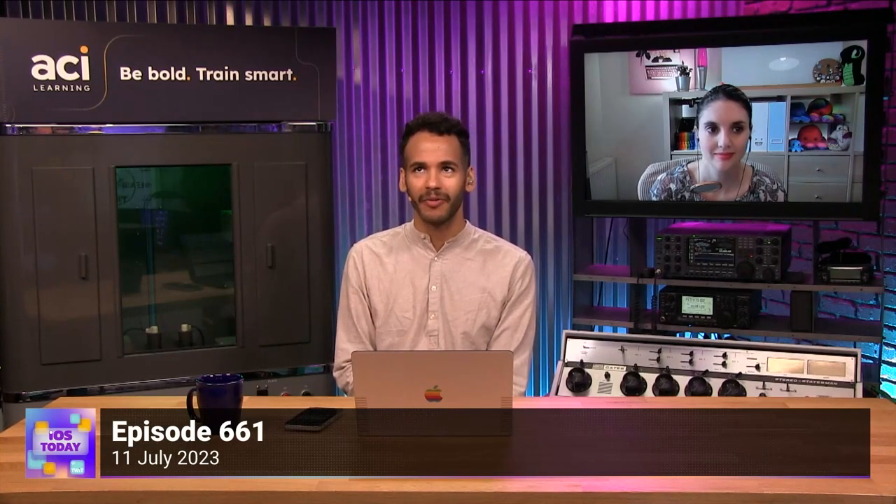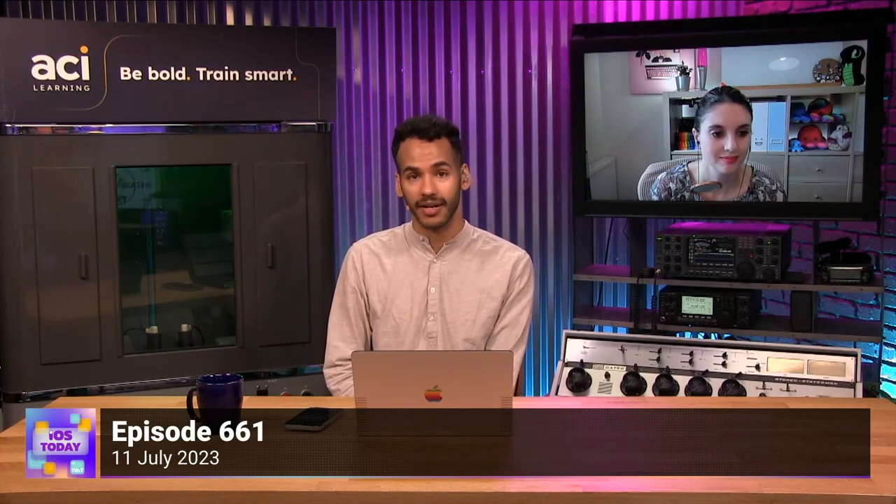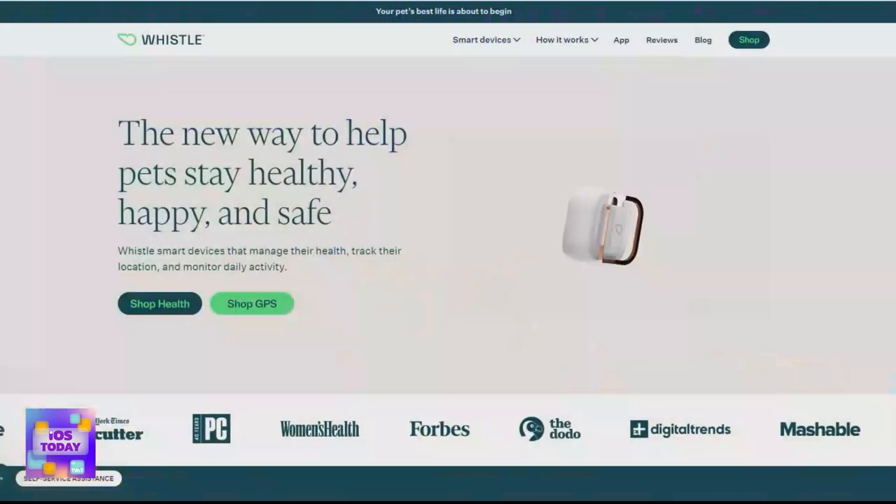There are other ways to keep track of your pet. One of those we've talked about before — it's not a recommendation provided by Apple directly; they never list this as one of the use cases for AirTags — but quite a few folks do use AirTags to keep track of their pet. And then there are purpose-built devices, one of which is Whistle, the smart pet tracker.